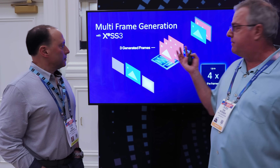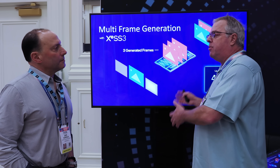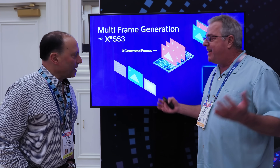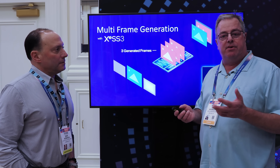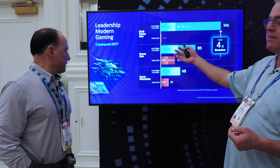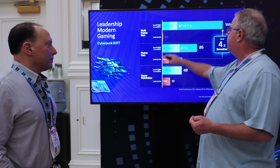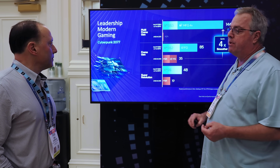We're the first with multi-frame gen on integrated — XCSS3. It actually is a very good match for integrated performance. This is Cyberpunk running on integrated graphics: you're getting 85 frames per second with 2X upsampling, and with multi-frame generation up to 147. We call these smoothing frames — the idea is that you get smoother experiences by turning on frame gen.